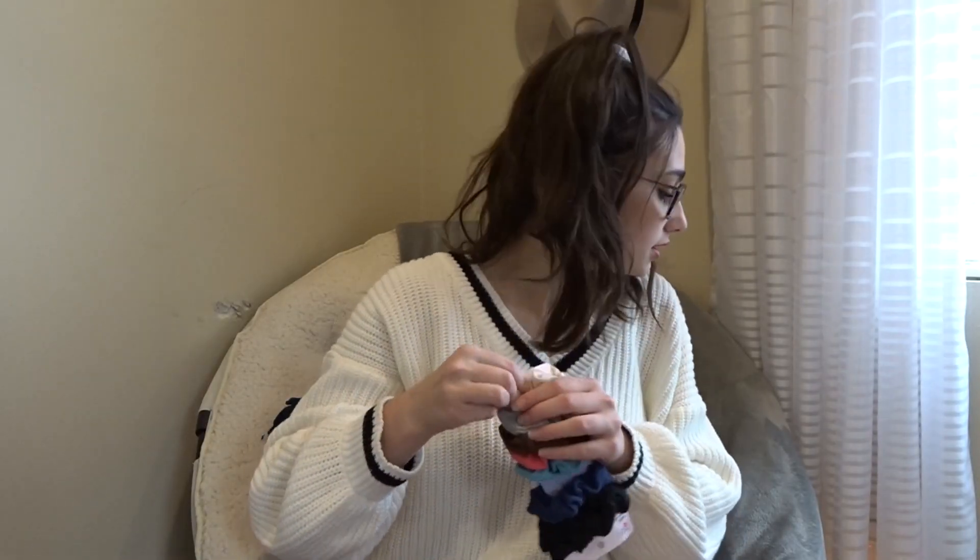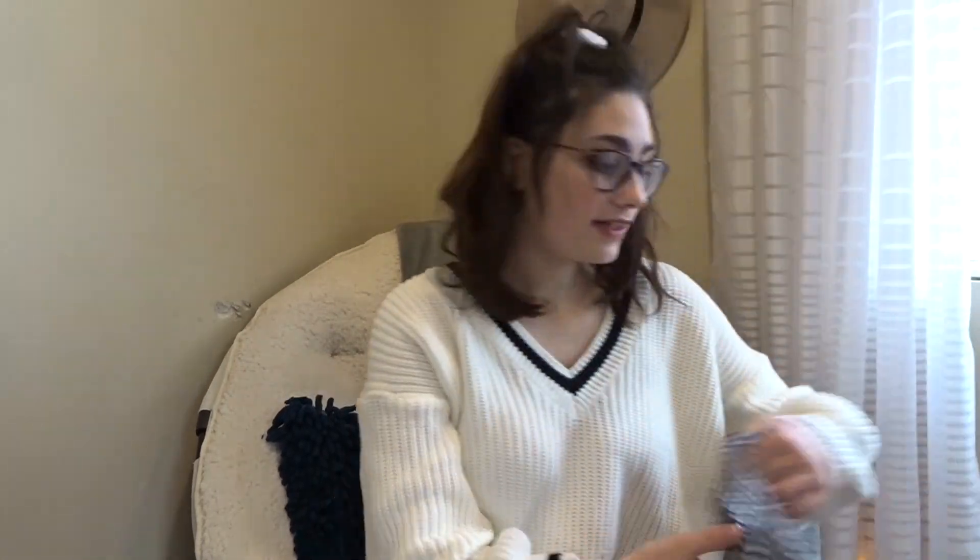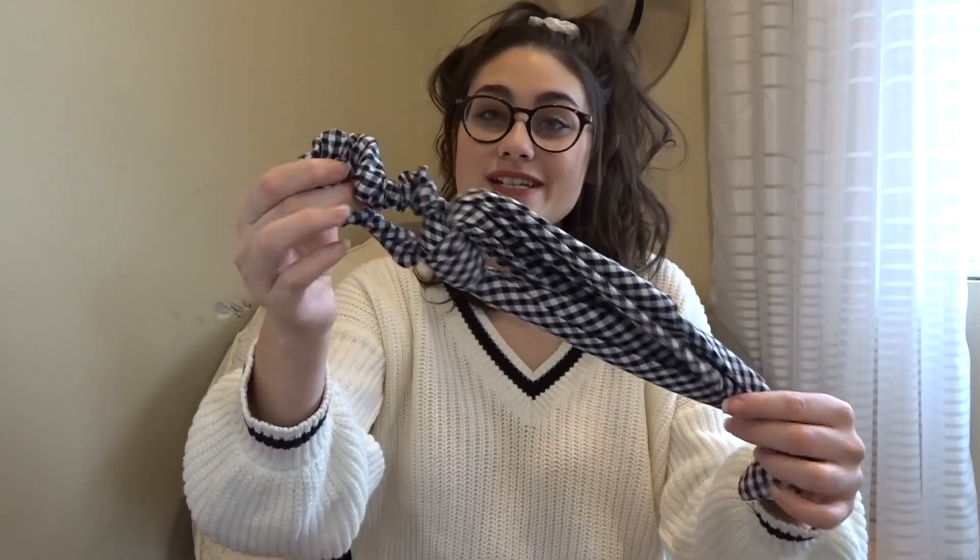I got a whole bunch of scrunchies — there was a cool green one but I don't know where it went, and then I got a white one. Just a pack of scrunchies which I've been wanting, so that was really nice. I also got this little scrunchie hair scarf thing — I've been wanting one of these for so long and I finally got one. I think the pattern is so cute.